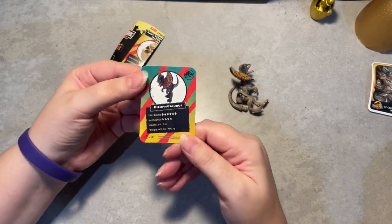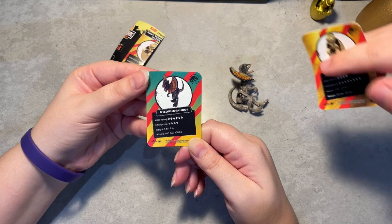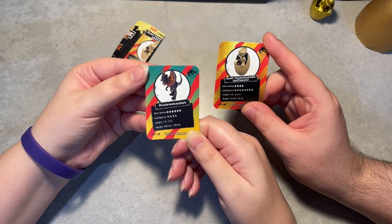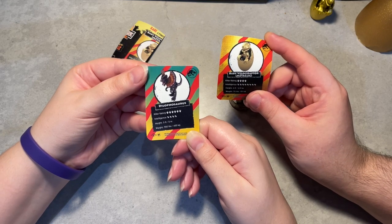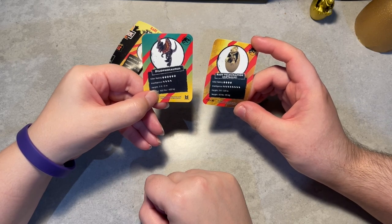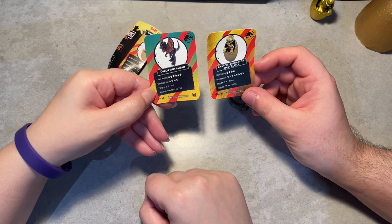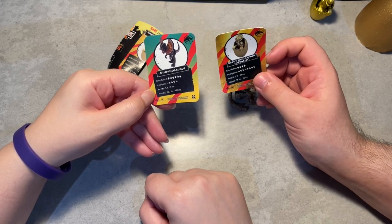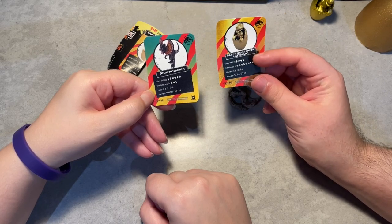Let's turn the card around. The Dilophosaurus has a higher killer rating than the Baby Raptor, but is listed as much less intelligent. It says five feet tall — I'm trying to work out the metric here: five feet is not two meters, two meters is closer to six feet, so they may have rounded up quite a bit. And it weighs 400 kilos for a Dilophosaurus — I think the stats are loosely made up for gameplay, since these are Build and Battle figures and the stats need to make sense for the game.